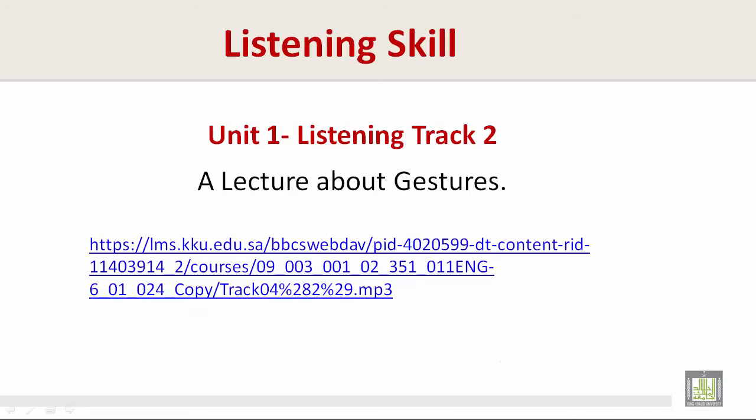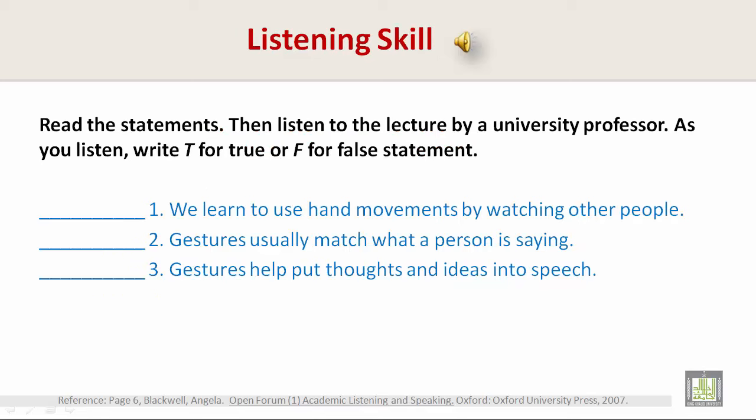Unit 1, Listening Track 2, a lecture about gestures. To listen to this, please click on the link that I am highlighting. Read the statements, then listen to the lecture by a university professor. As you listen, write T for true or F for false. Let's listen together.